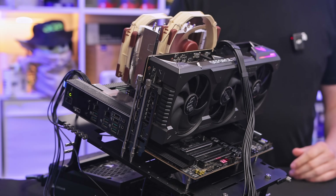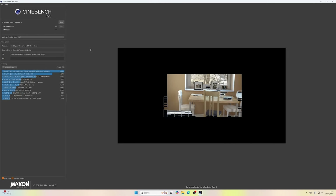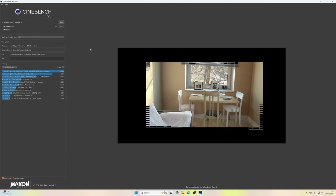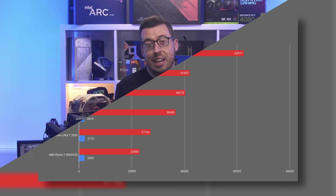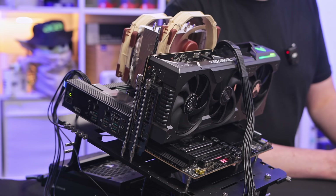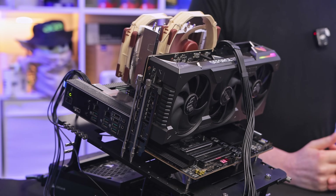In Cinebench R23 the Threadripper absolutely floored me — as you can see from my reaction, I've never seen it move so fast in my life. The multi-core score came in at 62,517 points. The closest I've tested is the Intel Core Ultra 285K at just over 41,000, the Ryzen 9 around 40,000, and the 7950X at 36,000. That shows how far ahead Threadripper is in multi-core workloads. Single-core doesn't really stand out, but multi-core is obviously what you're buying Threadripper for.